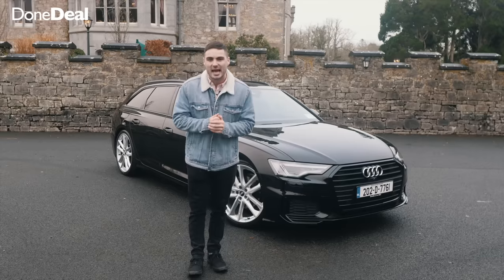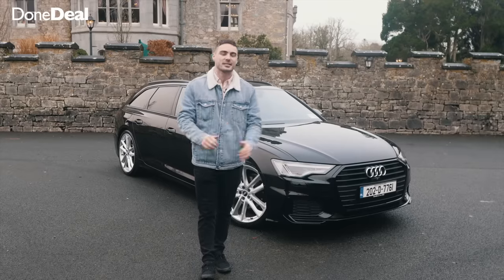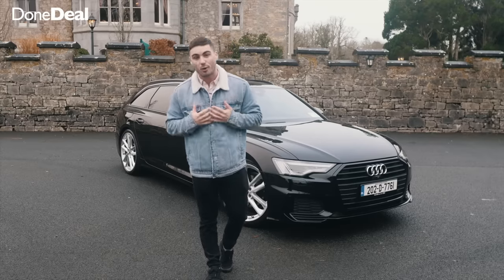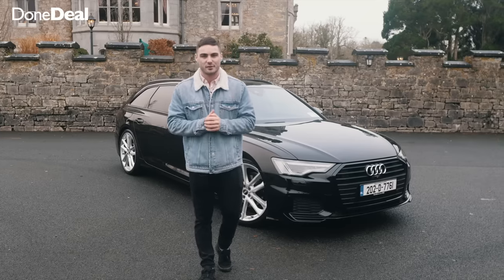If you'd like to see Audi A6s for sale currently on Done Deal, hit the link up there. We've got a network of trusted dealers to make sure you can buy safely and securely, taking all the uncertainty out of it — and that's why I'm here. You can ask me questions and I can help you along with your buying process in the comments, so make sure you subscribe and let's get into the review.